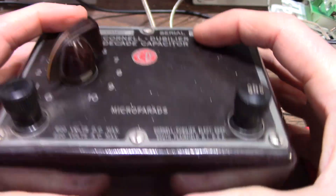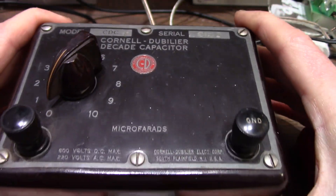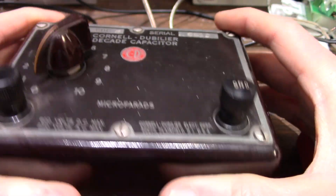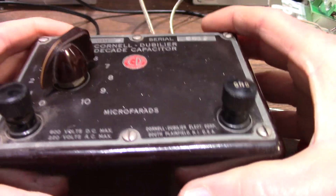The only problem is that 70-year-old capacitors have drifted, and they're slightly leaky — they leak a few micro-amps. I tested it at 64 volts. But I can still get some sort of use out of it.